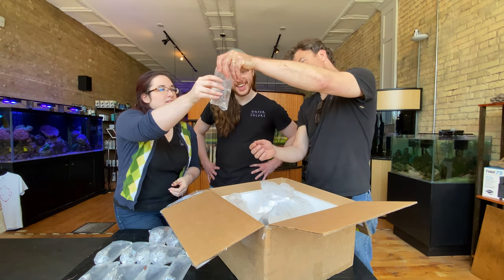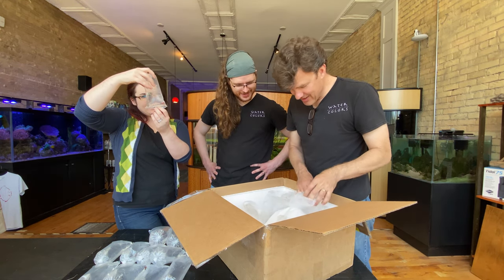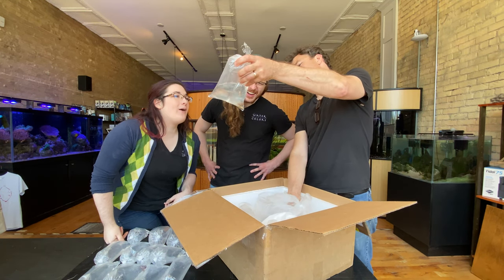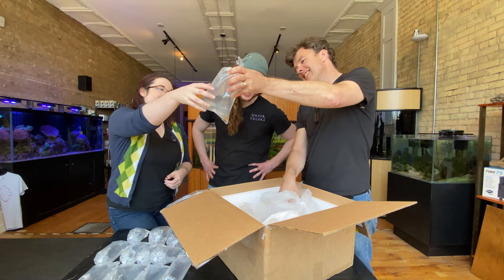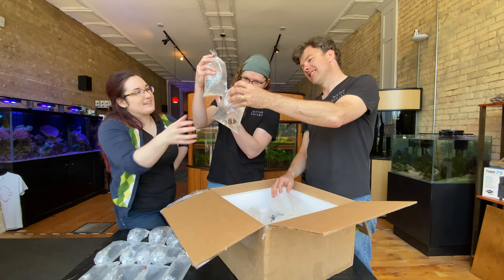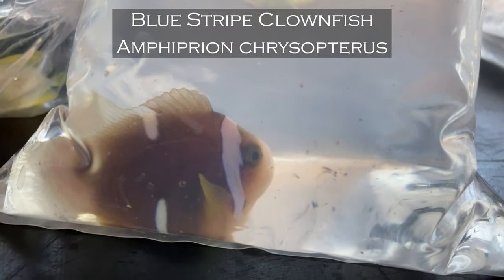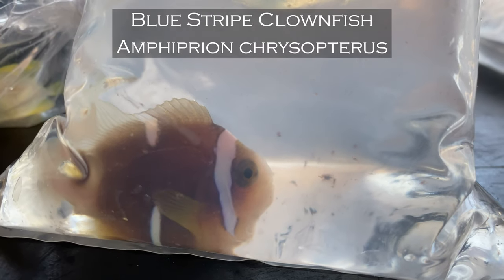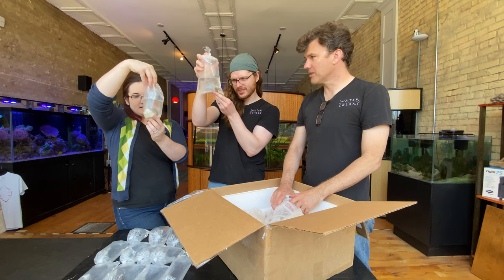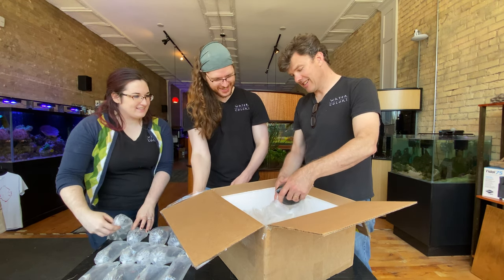Another trimma goby — I really like that. All right, here we go with these guys now. Oh, this is for Charles! Look at that — Charles, these are the blue stripe clownfish I've been dying for. They came even bigger than I expected. I expected them to be about the size of the coral beauties. Those are very cool.